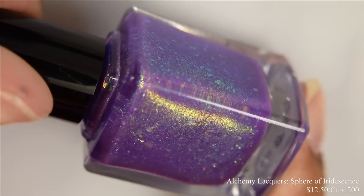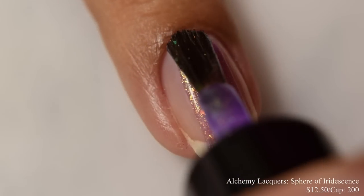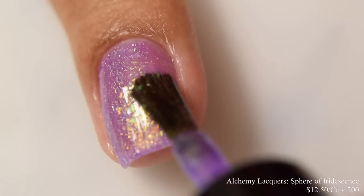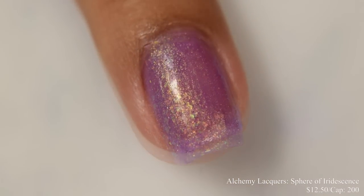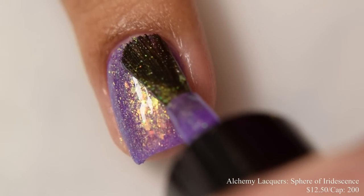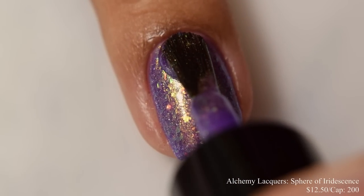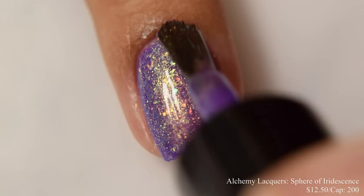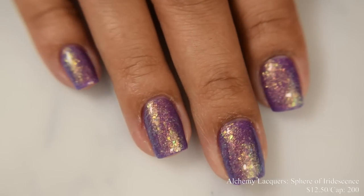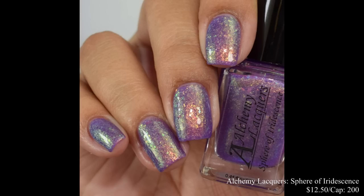Next up is Alchemy Lacquer's Sphere of Iridescence. This is a bright purple jelly lacquer packed with gold to green to turquoise to blue iridescent flakes and gold to green to turquoise to blue shifting shimmer. Inspired by the iridescent surface of a soapy water bubble. Price is $12.50 and there is a cap of 200 bottles. This has a very interesting formula — feels very crelly-like but dries down quite matte, so I would strongly suggest a really good glossy top coat. It's pretty shifty in person; in indoor lighting you'll see quite a bit of that golden shift, but at angles it easily shifts to green, turquoise, and a touch of blue. I'd suggest between two and three coats — that third coat helped to deepen out the base color.